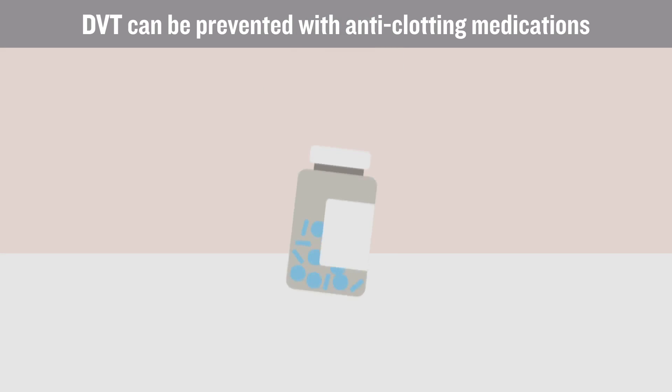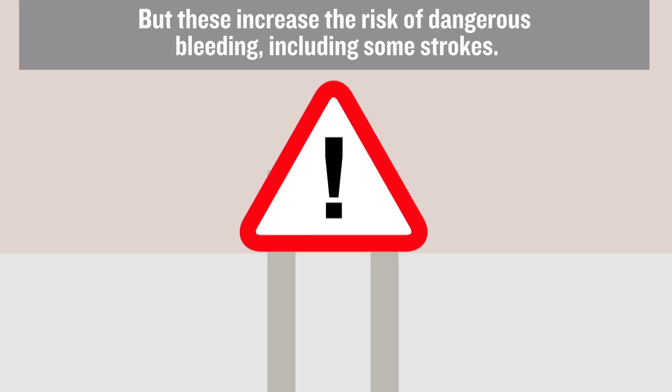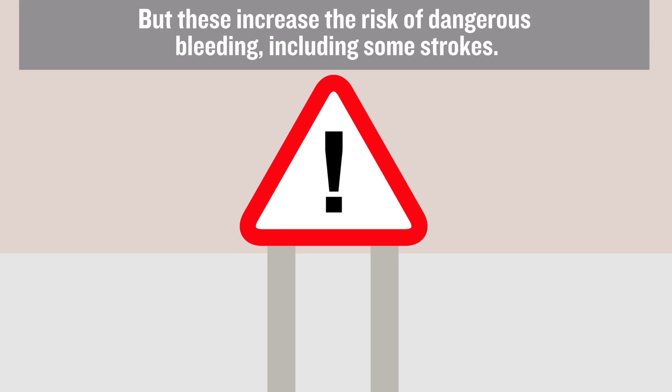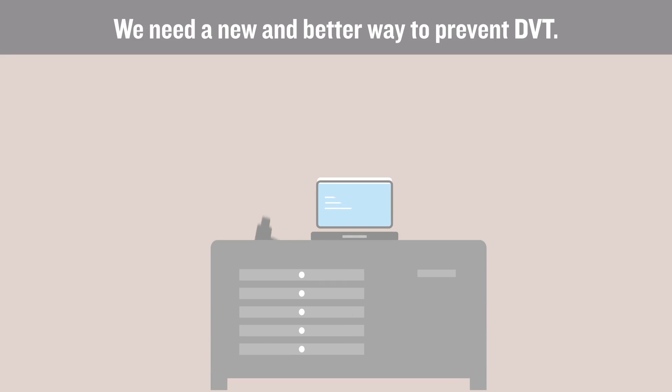DVT can be prevented with anti-clotting medications, such as warfarin or heparin. But these increase the risk of dangerous bleeding, including some strokes. We need a new and better way to prevent DVT.